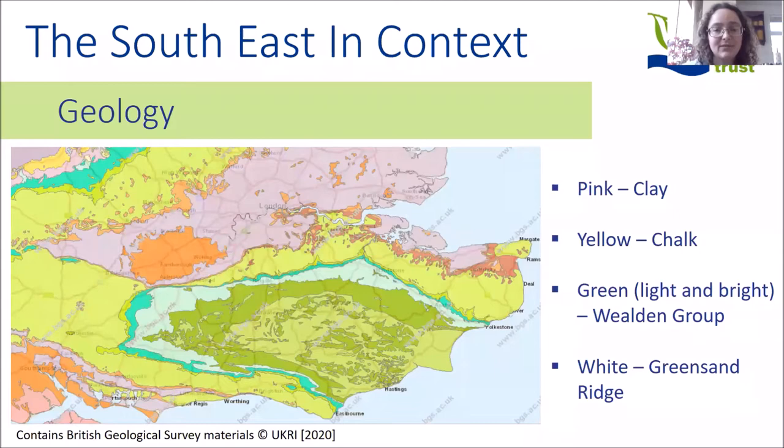Where do these different landscape types fit into the southeast? The pink area is clay, found under much of London. The yellow area is chalk, forming two bands corresponding to the North and South Downs. The green area — the bright green and lighter green nearer the coast — is the Weald group, sandwiched between those two chalk ridges, and is more impermeable and clay-like. The white area is the greensand ridge, which is also a permeable rock type.